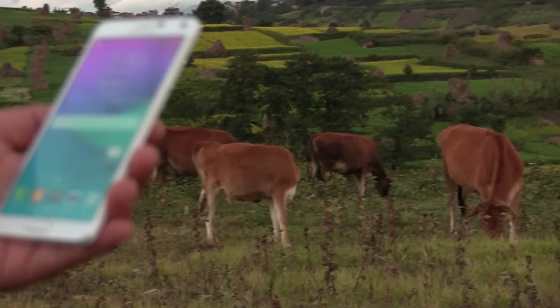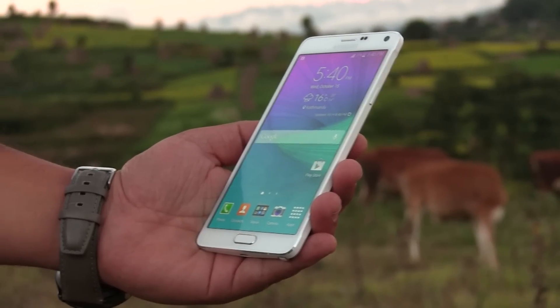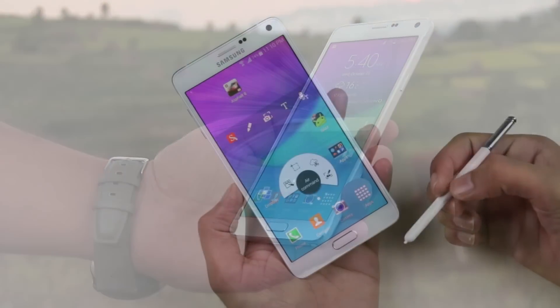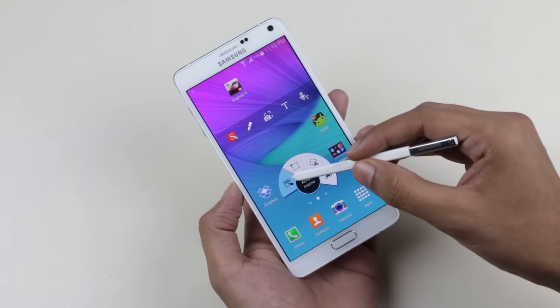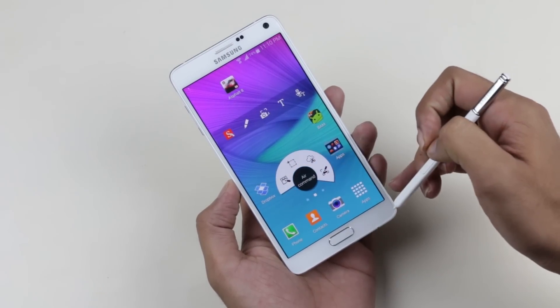Hey, what's up guys? This is my 11th episode of the best Android apps for 2014, which I'll be demonstrating on the Galaxy Note 4. In this episode, I'll be showing you all the apps which I find myself using the most on the Note 4. So without any further ado, let's begin.